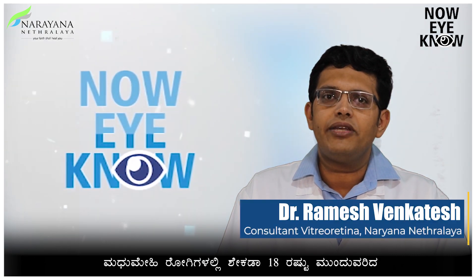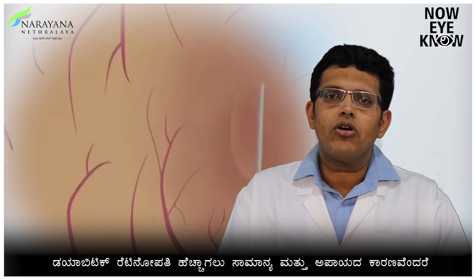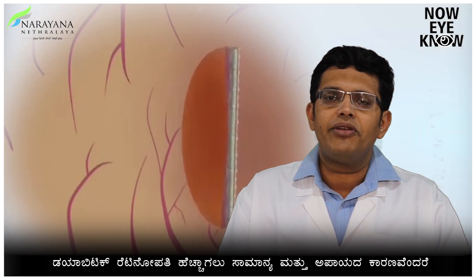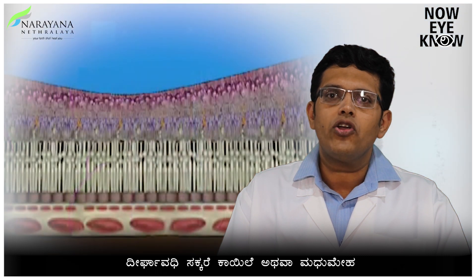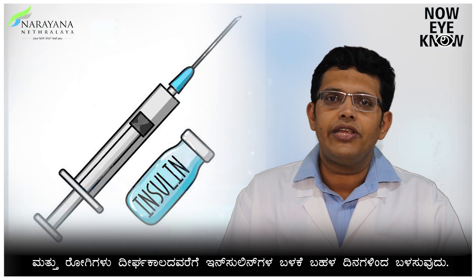The prevalence of diabetic retinopathy in the diabetic population is around 18%. The most common risk factors for the development of diabetic retinopathy are the long duration of diabetes mellitus and patients who are being treated with insulin for a very long time.